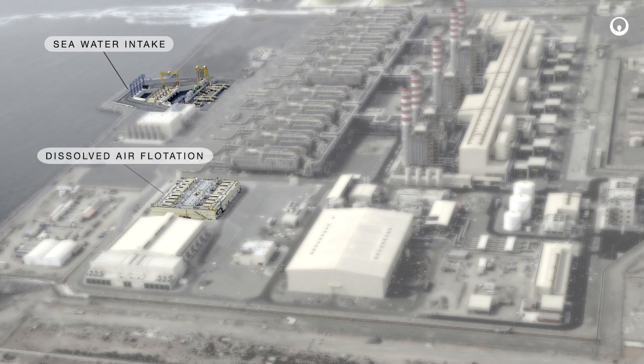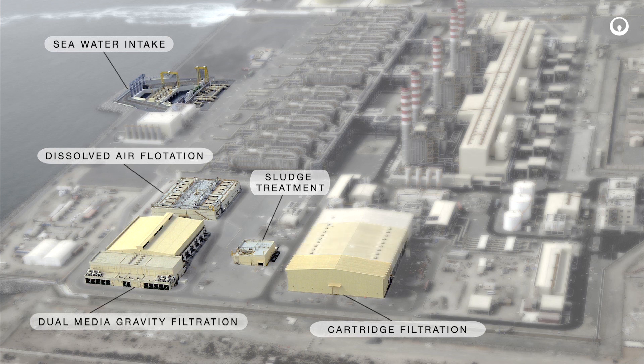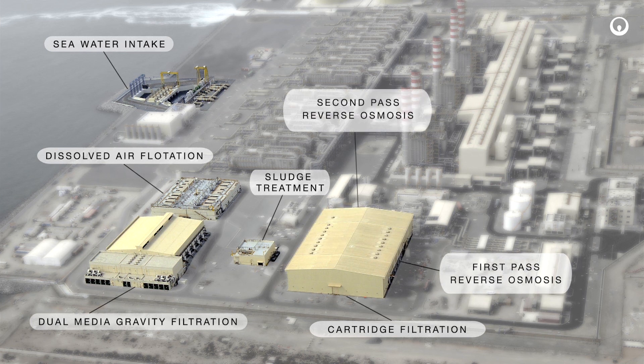The Fujairah II reverse osmosis plant comprises state-of-the-art proven technology, which contributes to the overall Fujairah II project in achieving a reliable supply of potable water for economic growth and the general well-being of all UAE residents in a water-scarce environment. The Fujairah II reverse osmosis plant is operated and maintained by Veolia — yet another example of how Veolia contributes to resourcing the world.